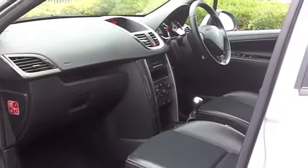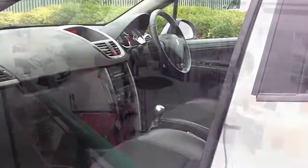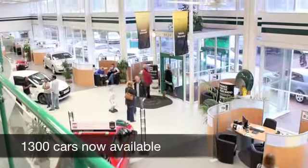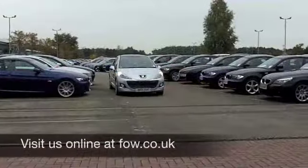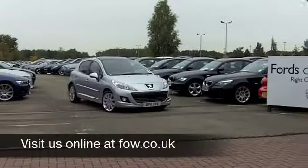If you have an old car that you would like to part exchange, or if you need finance, no problem. Come on down. Why not book in a test drive with no obligation? Discover this great car for yourself at Fords of Winsford.